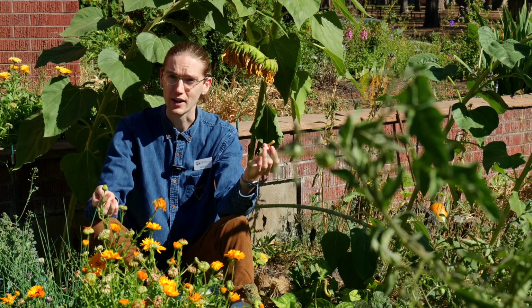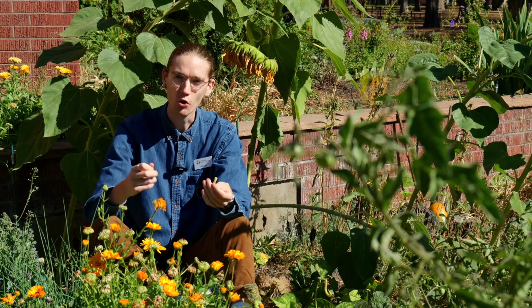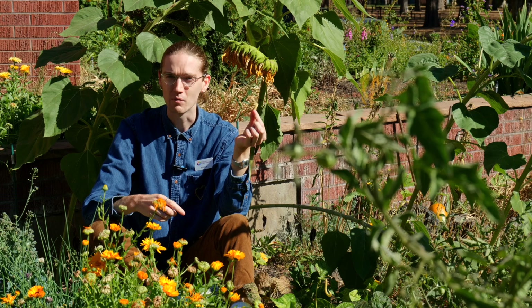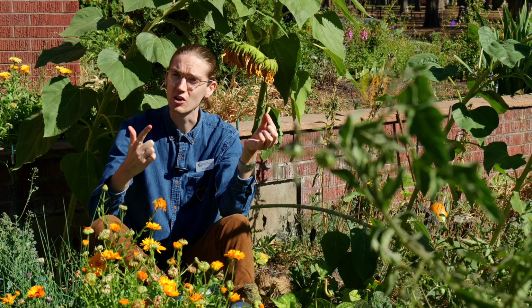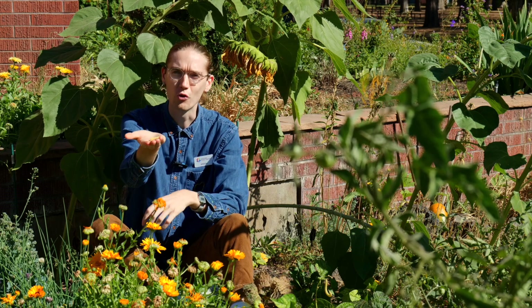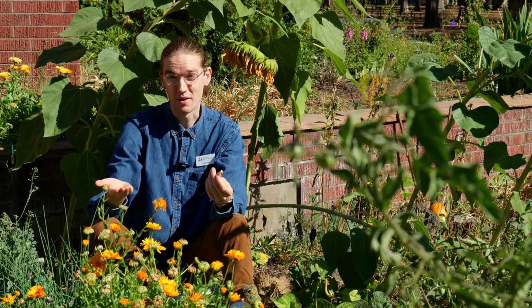Normally we throw away our waste where it goes to an incinerator or a landfill, but organic waste — things that will rot — are different. They don't burn well and they don't do well in a landfill either. So I'm curious, how else can I deal with my organic waste when I'm done with my food?